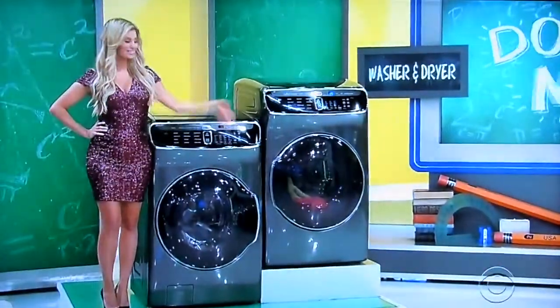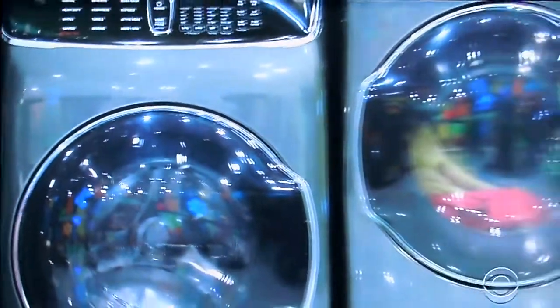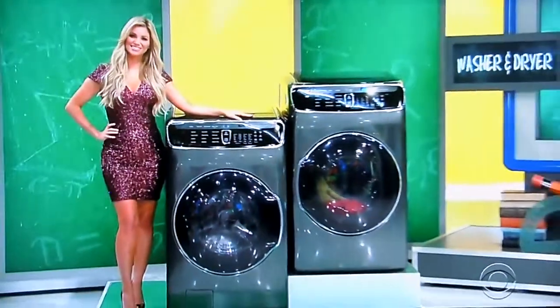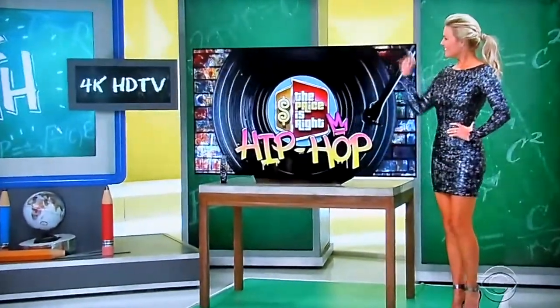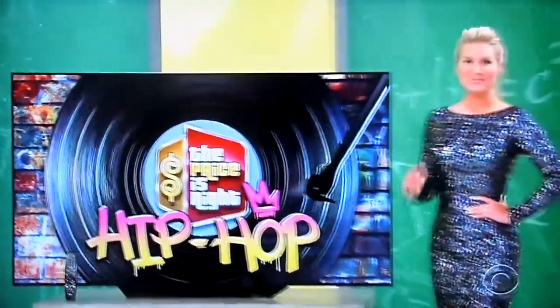First, schedule cycles using the smart technology on this washer and gas dryer, which each offer Wi-Fi connectivity. And second, this 65-inch A7 4K OLED smart TV features a high dynamic range and an ultra-thin screen for an immersive viewing experience.